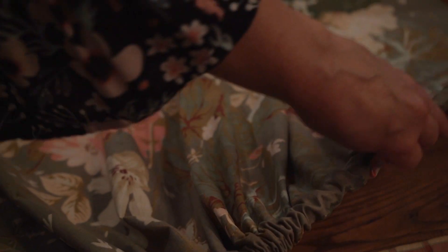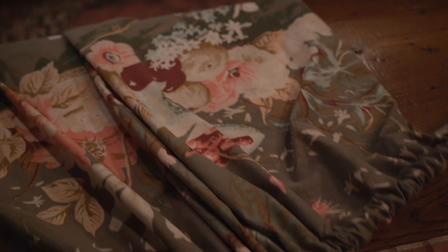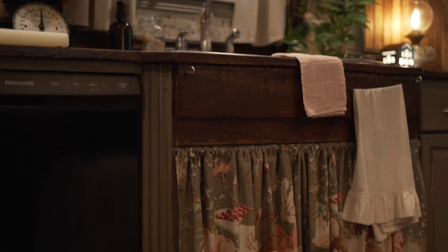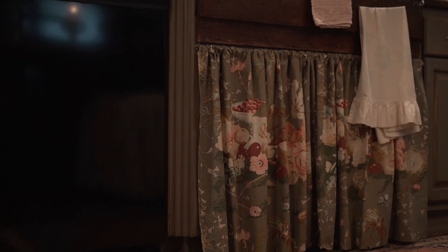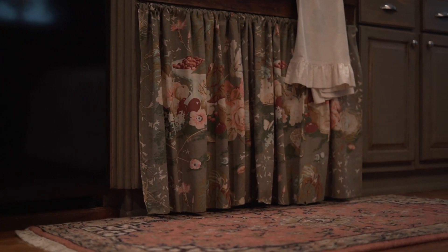This beautiful vintage fabric is what inspired my summer refresh. A friend gave me these curtains several years ago, but I had not found a way to use them. Then the inspiration hit and I went with it, as always. I made a sink skirt and a window shade to show off this beautiful print. I just love the grays and pinks with the touches of green and cranberry, and this vintage print is perfect in my kitchen.